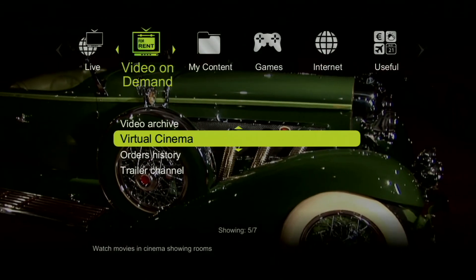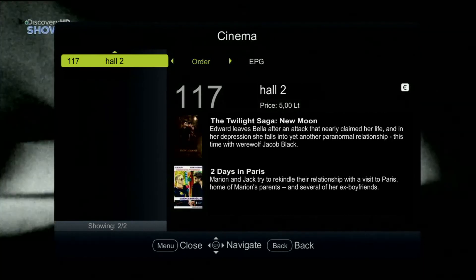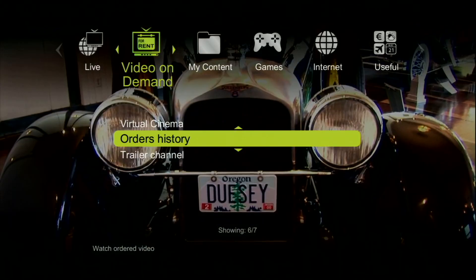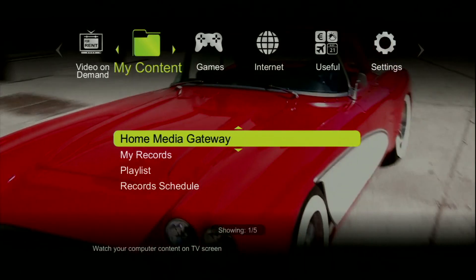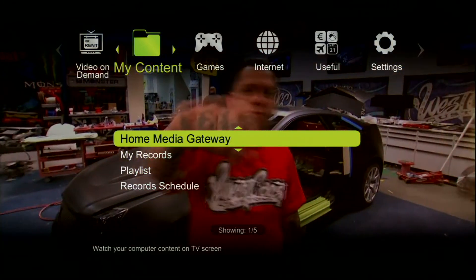Virtual cinema will be a great choice for those who want to enjoy watching movies at home. You just have to choose a cinema hall. And of course you can always go through your order's history. In the main menu, the option my content allows you to view all of your records and use our created software home media gateway.